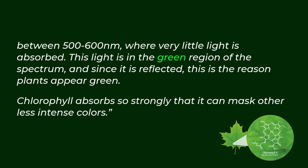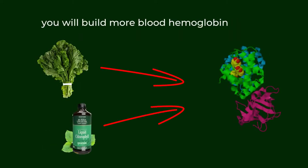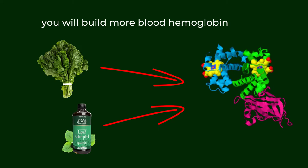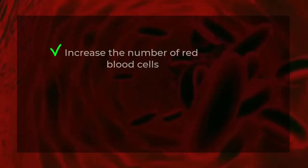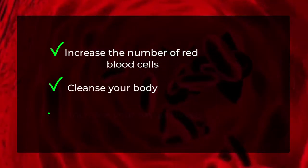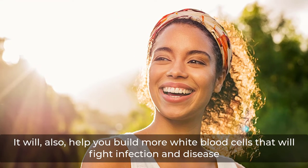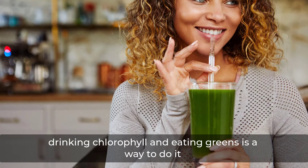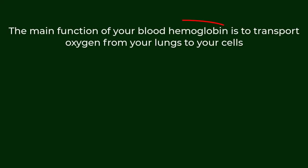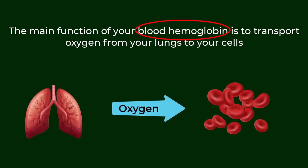Chlorophyll absorbs so strongly that it can mask other less intense colors. When you eat greens or drink liquid chlorophyll, you will build more blood hemoglobin. Eating or drinking chlorophyll will help you promote better blood circulation, increase the number of red blood cells, cleanse your body, and increase your oxygen levels. It will also help you build more white blood cells that will fight infection and disease.